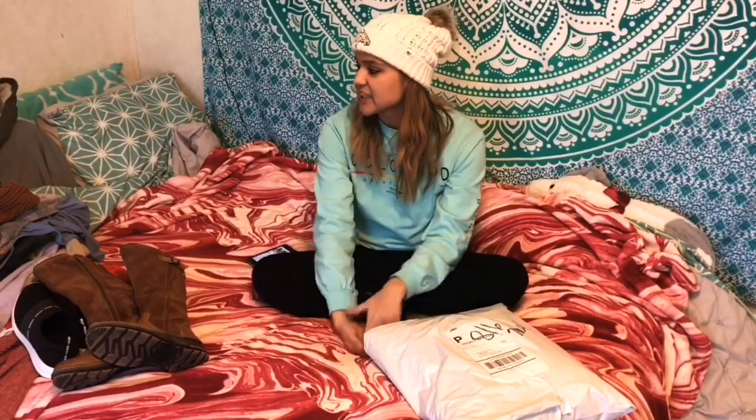Hey guys, welcome back to my channel! Today's video is going to be a clothing haul because I've gotten quite a few clothing items. I've been shopping a lot these past few weeks and collecting my clothes so I can show you guys what I've gotten.